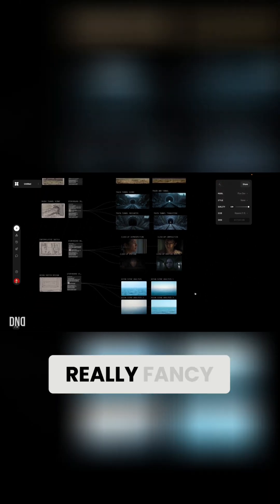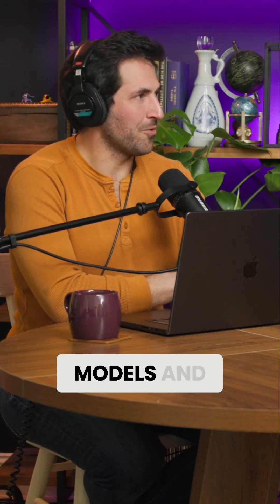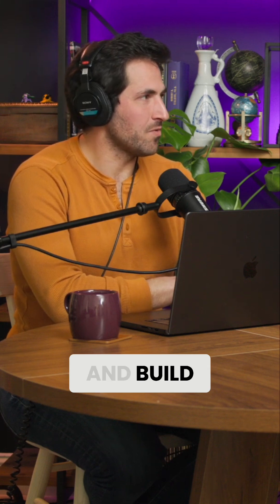If you put Flora on the screen, it looks like a really fancy version of ComfyUI with a UI that is more catered for a prosumer. It's not the extensive custom models and stuff that you're going to be able to find and build with ComfyUI.